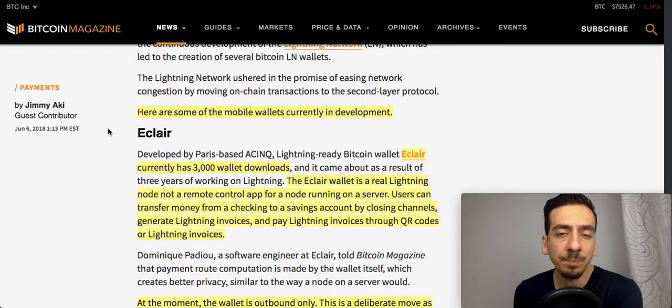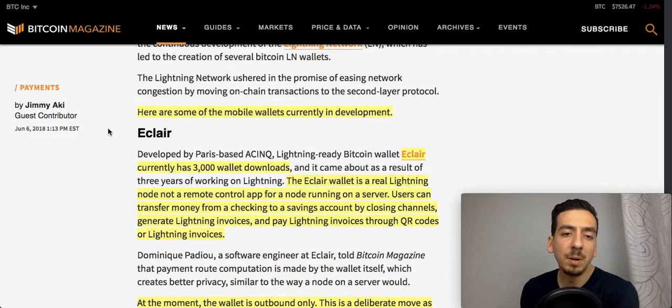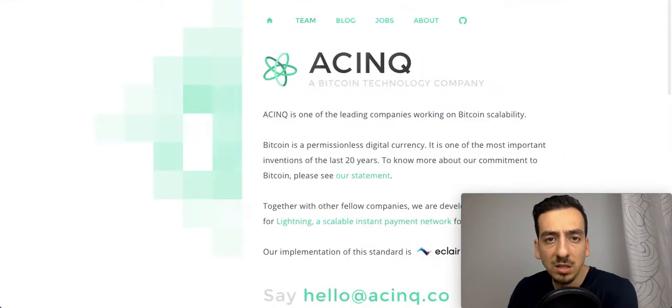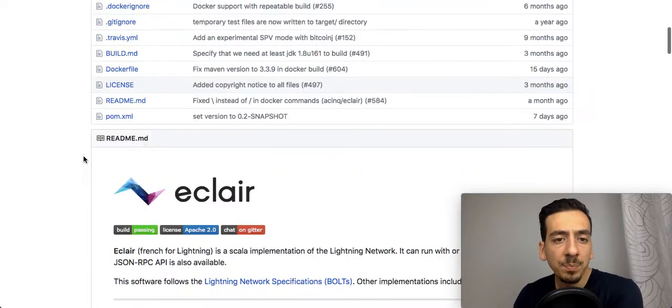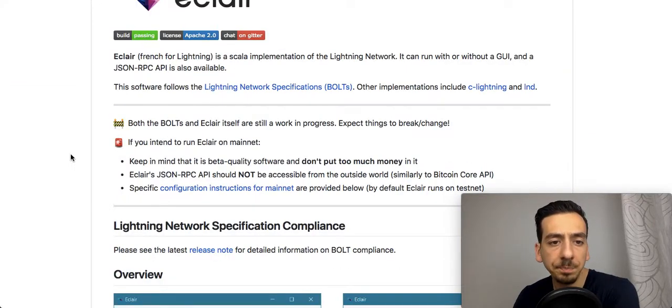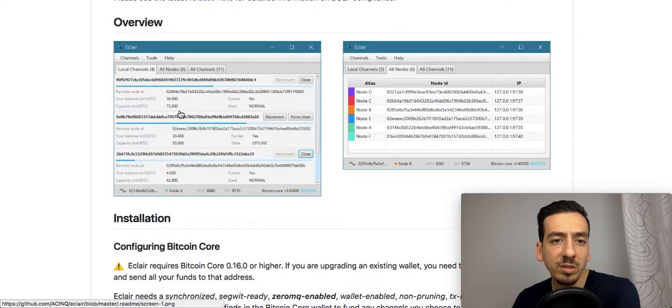The first wallet is called Eclair. Eclair is actually from France — it means 'lightning' in French — and has been developed by Paris-based ACINQ. It's a lightning-ready Bitcoin wallet that is open source, so you can already check it out. On GitHub we can see screenshots showing details on what types of channels are open, nodes, local channels, and all channels.